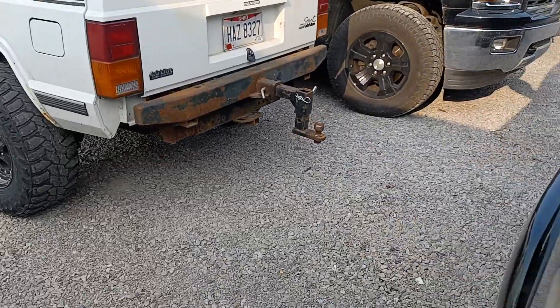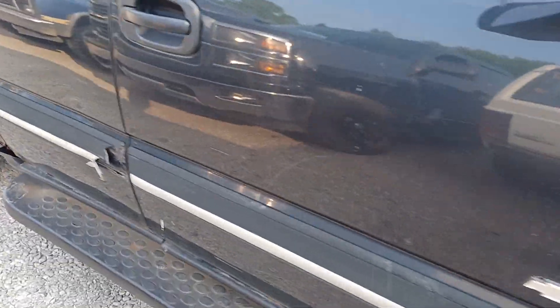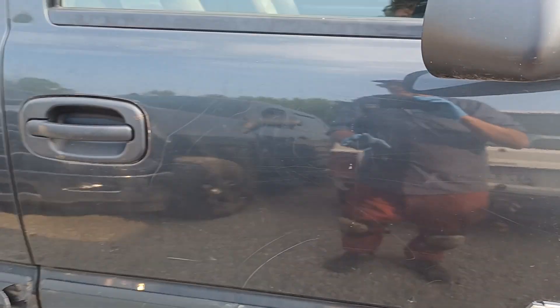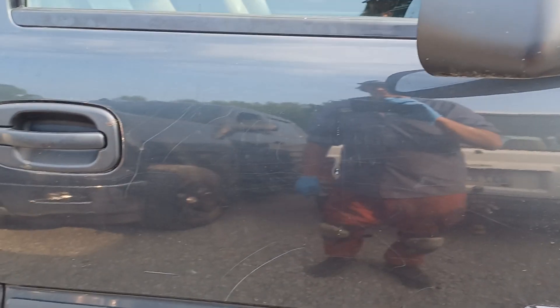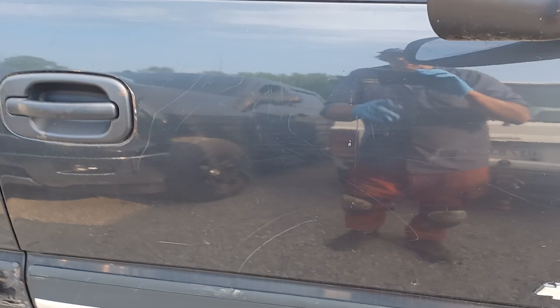I can't believe it, guys. Move over because this door isn't as bad as the other one, but you can see these deep scratches. This is the passenger side. I had a rider with me and the dog went to this side of the truck too. He ran around — the dog is a male — ran around the other door and got it too.